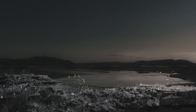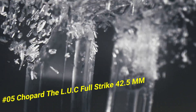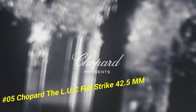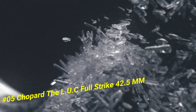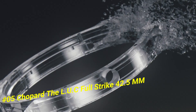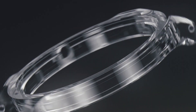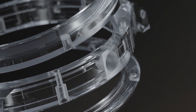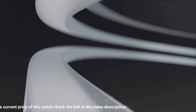Number five: Chopard L.U.C Full Strike, 42.5mm. The current price in U.S. dollars is $245,000. Case diameter is 42.5mm, dial in sapphire, case back see-through sapphire crystal, type of winding hand-wound mechanical movement. Functions include small seconds, power reserve indicator, hours and minutes.